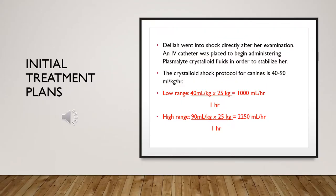Initial treatment plans: A crystalloid shock protocol was initiated due to the fact that Delilah went into shock directly following her examination. A radiograph of her abdominal region was ordered once she was stabilized.